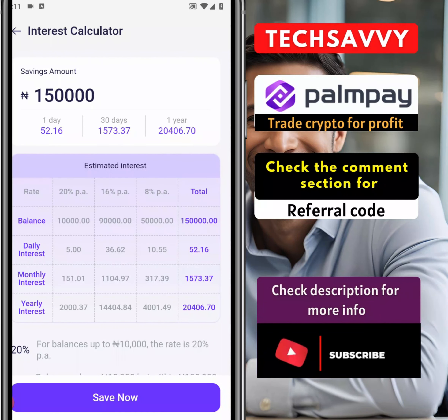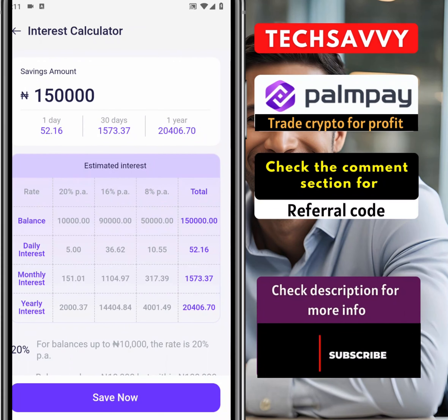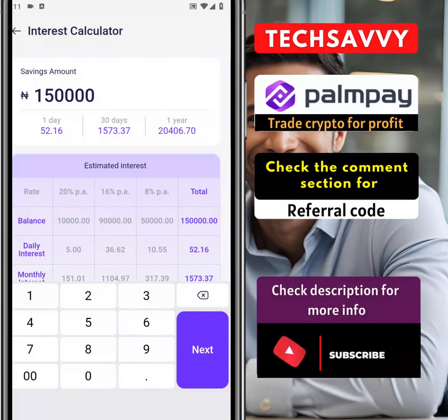For the interest calculator, it tells us exactly what we earn if I'm fixing 150,000. Remember that the money you're fixing on PalmPay is money you're still spending — instead of putting all your money in the bank and not getting anything at all, fix your money in PalmPay. For 150,000 we have 1,500. You could use this money for recharges and things like that. If we are looking at 500,000 — for 500,000 we are talking about 30,000 naira per month.